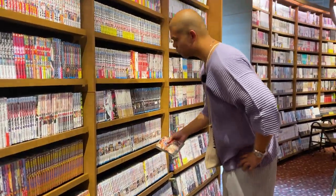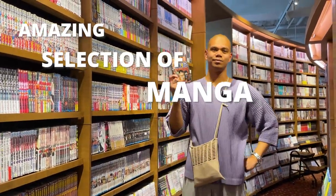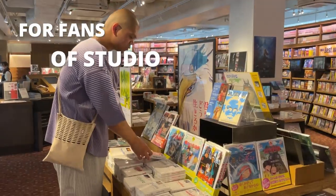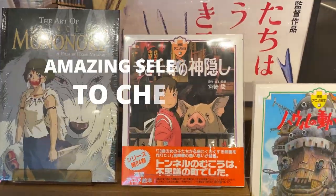You can find an amazing selection of manga. And for fans of Studio Ghibli, there's an amazing selection for you to check out as well.